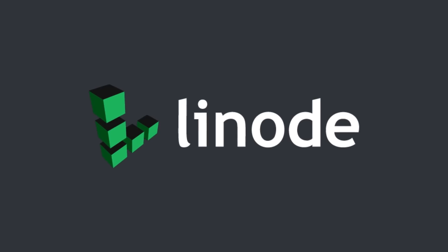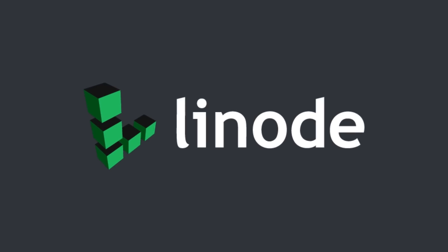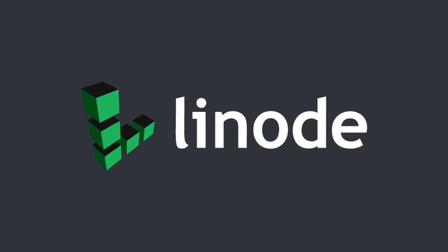Thanks to Linode Cloud Computing for supporting this episode of SciShow. You can go to linode.com/scishow to learn more and get a $100, 60-day credit on a new Linode account.